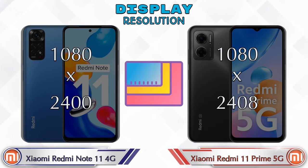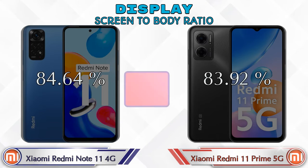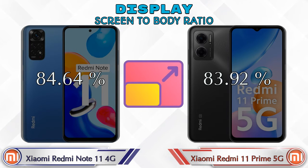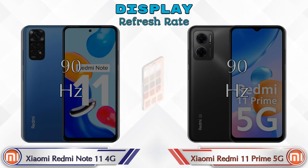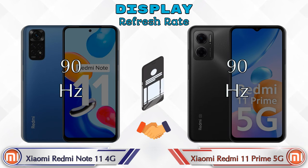Display resolution: Redmi Note 11 4G has 1080 by 2400, and Redmi 11 Prime 5G has 1080 by 2400 as well. Screen-to-body ratio: Redmi Note 11 4G has 84.64%, while Redmi 11 Prime 5G has 83.92%. Both phones share a 90Hz refresh rate.